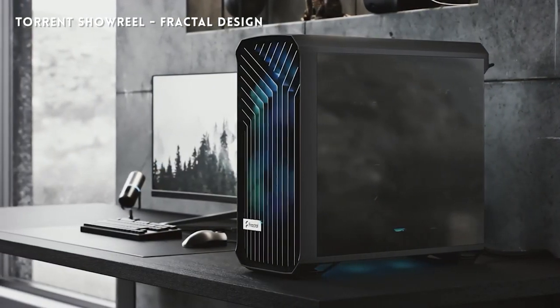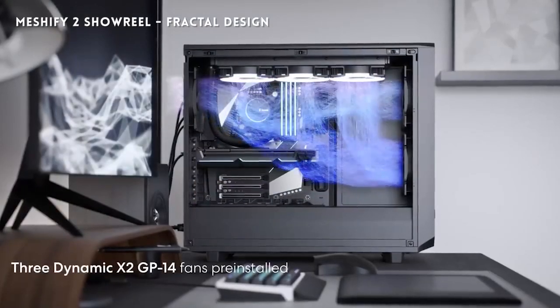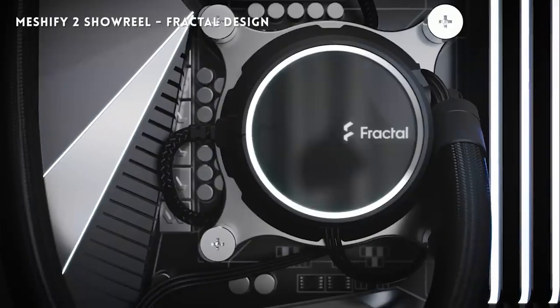Mining does create a lot of heat, so if you're building a PC to also be used as a part-time miner, get one of the large cases with good airflow. We recommend the Fractal Design Torrent or the Fractal Design Meshify 2 because you really want a lot of air moving through your case — that GPU is going to be pumping out a lot of heat when mining. You'd have to be very brave to try mining on a typical ITX build.